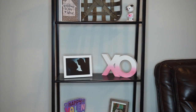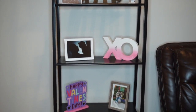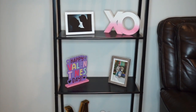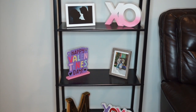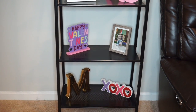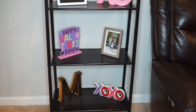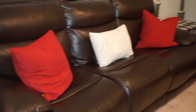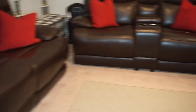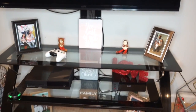Then I just have this XO sign that I got from the Target Dollar Spot a couple of years ago, this 'Happy Valentine's Day' sign also from the Target Dollar Spot, and then this XOXO sign also from the Target Dollar Spot a couple of years ago. Over here on my couches I just have red pillows that I always have out, and then my 'Home' pillow that I got from Walmart.